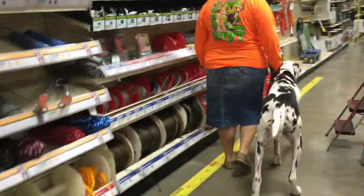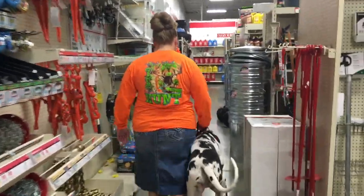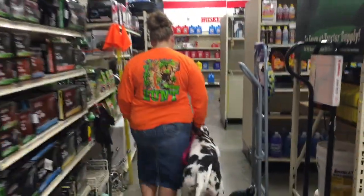So we stopped in TSC and we're taking Lucy on a little bit of a walk. She's doing really good. When people approach us she gets super hyper, so we're kind of hiding out in the back trying to get her used to everything.